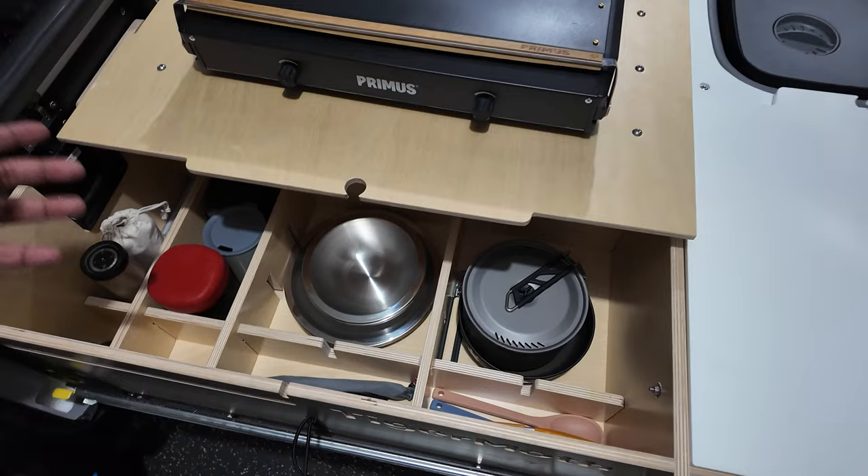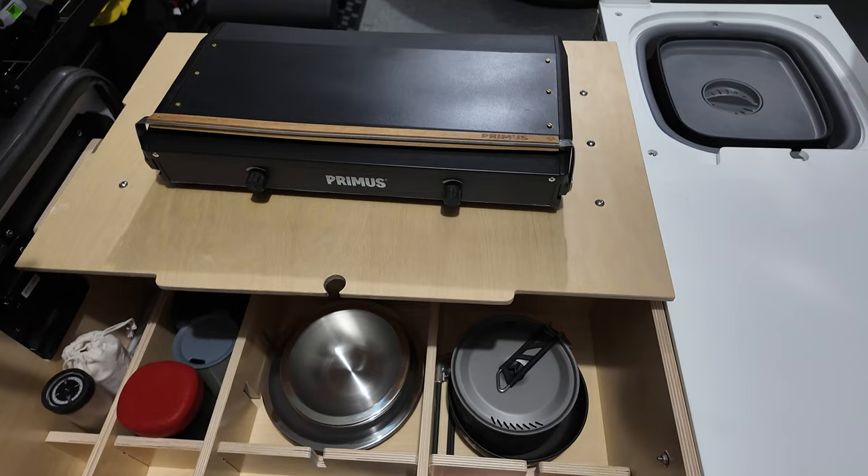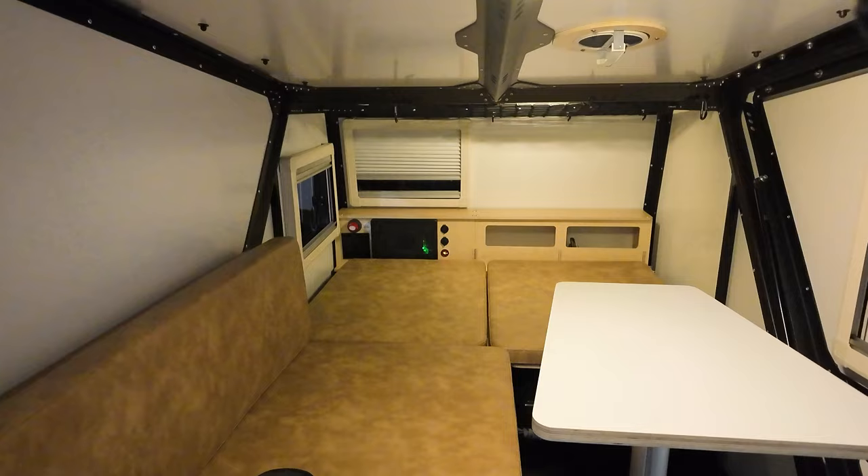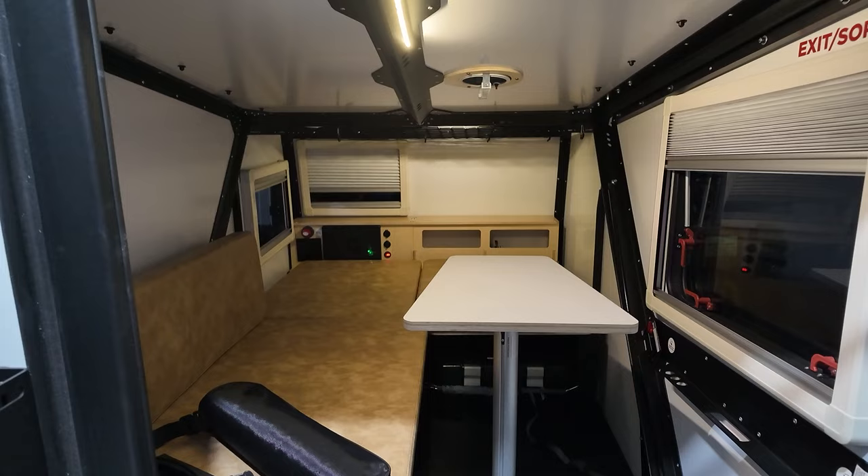So yeah, this is the setup. If you have any comments on what you bring when you go camping — in either your teardrop, square drop, or just your overland rig — please put them in the comments below. I'd love to see your setup. I'm still working on things in here, nothing much going on right now, still thinking about little things I can do.